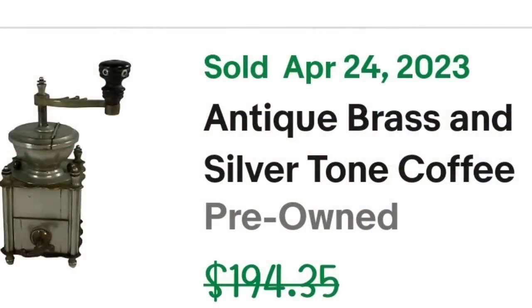Next is another item that was sitting in the death pile — worth over $100. This is an antique brass and silver-tone coffee grinder, country style, with a drawer. It sold for $125 — I'm less than $5 in, so this one is close to a $100 profit — and it sold in under a month.